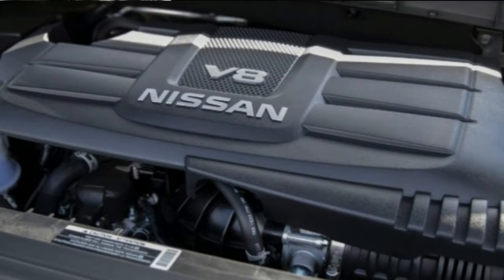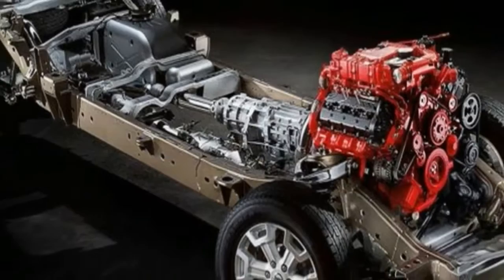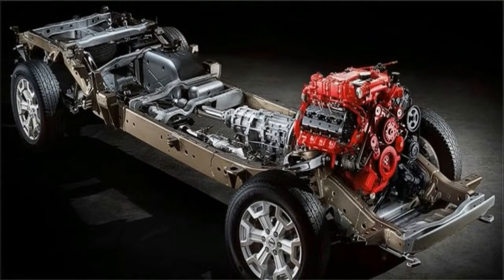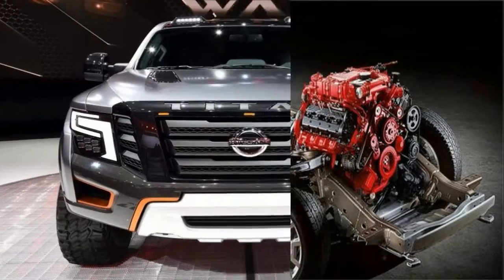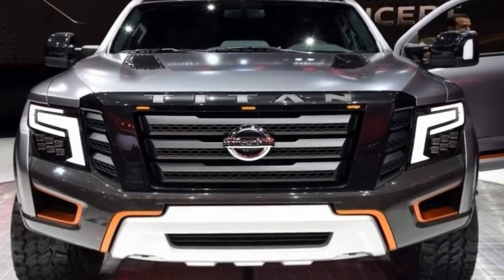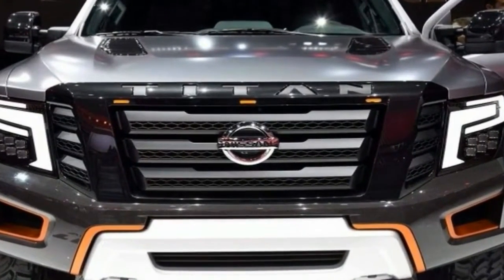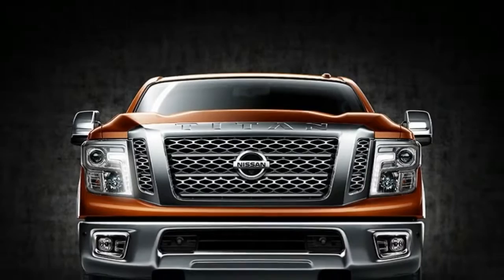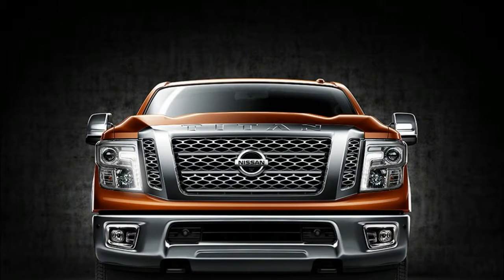Still, the XD does offer a more robust frame than the half-ton Titan pickup, and its Cummins turbodiesel allows it to tow up to 12,640 pounds with a healthy 2,420 pounds payload. The Titan also comes with America's best full-size truck bumper-to-bumper warranty covering 5 years or 100,000 miles.